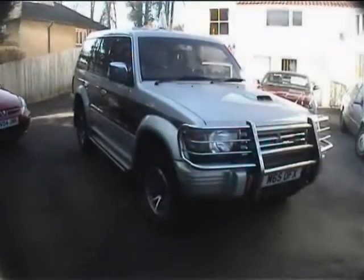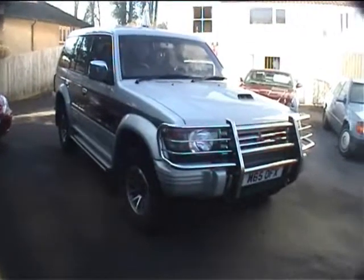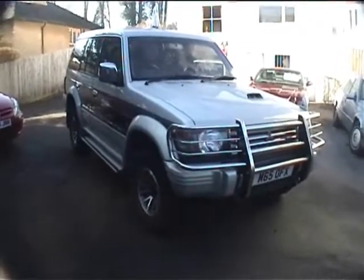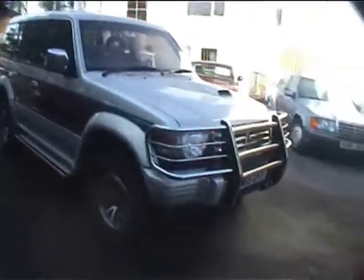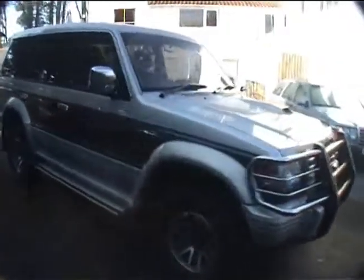Hello and good morning to you. My name is Neil. I'm the proprietor here at Bath Cars and this is a little video tour of this Mitsubishi Pajero. Hopefully it'll show you some detail and a little bit more information about it.